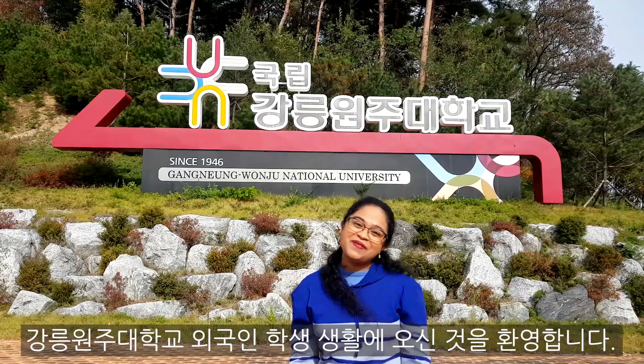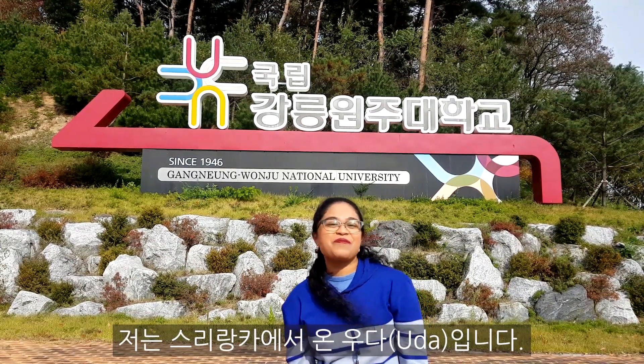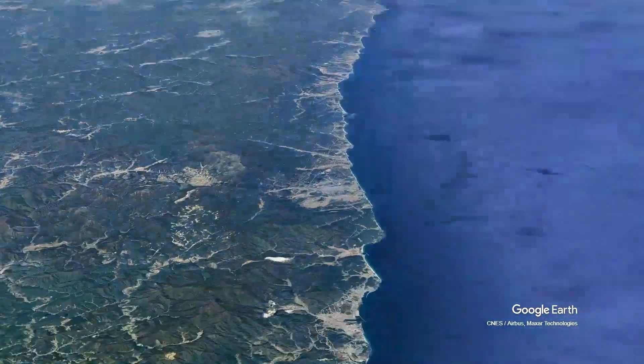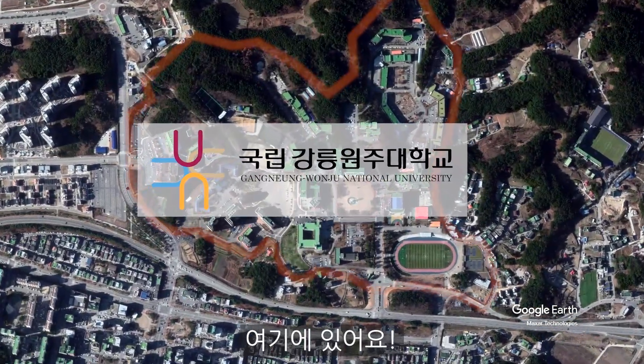Hello everyone! Welcome to alien life at Gangnamwonju National University. I am Udda from Sri Lanka. Do you know where our university is? South Korea? Gangnam? Here it is.